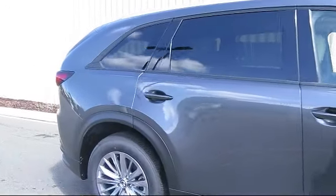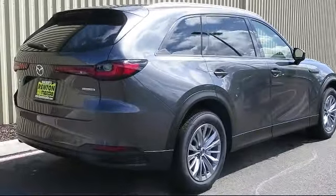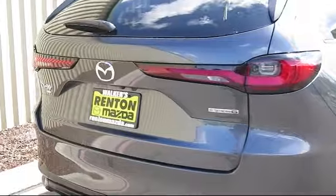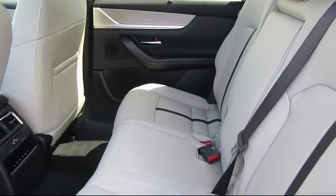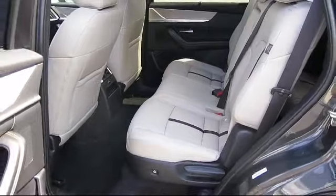Smart device remote engine start, remote keyless entry, driver information center, leather steering wheel with auto tilt-away, front collision mitigation, dual stage driver and passenger seat mounted side airbags, and power liftgate rear cargo access.